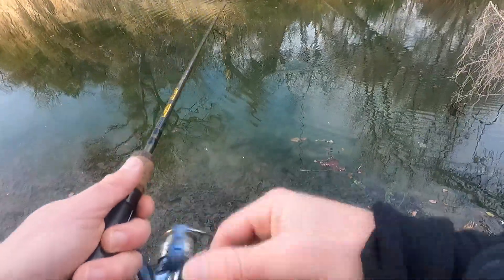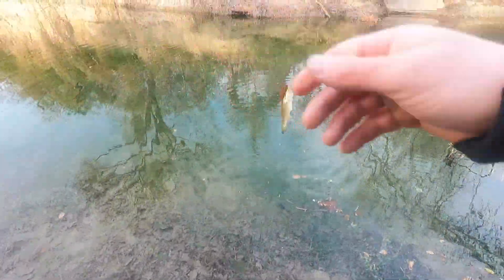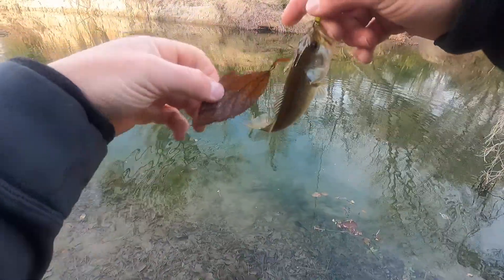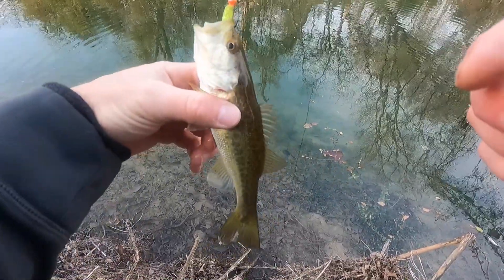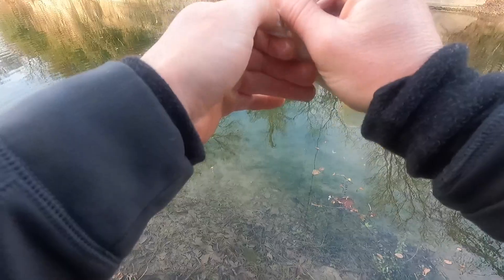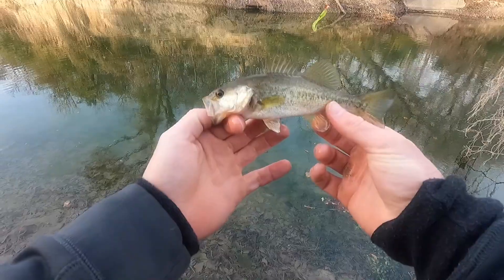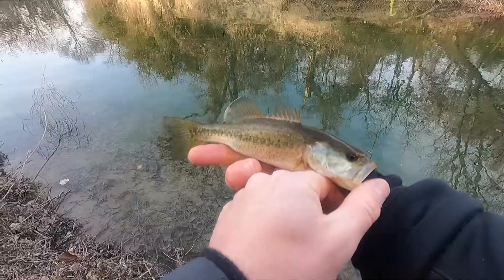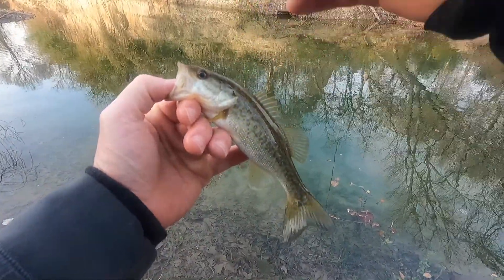Oh, little bitty one. I wouldn't eat that craw anymore so I tied on a little bitty grub and that's the first bite I've had in a while. Another tiny guy but still not too bad. Better than not fishing at all I suppose. Little creek bass, fooled him on the little grub.